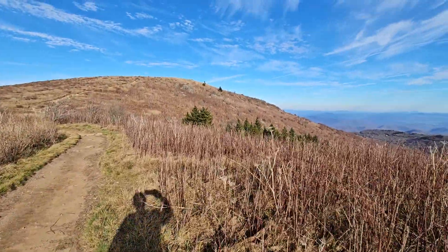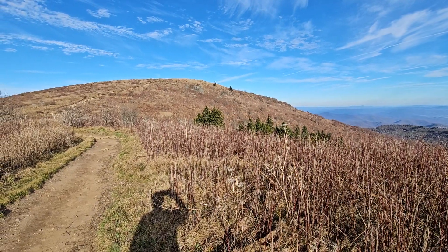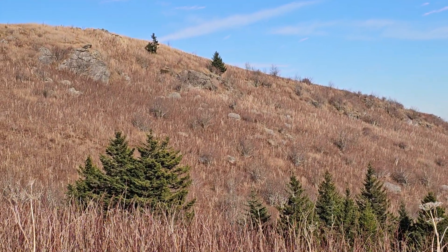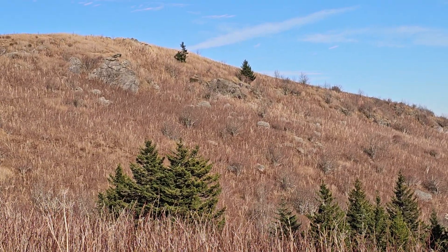Look — I mean, it's brown and it's dead and dormant, but look at the side of that. Look at this side of Black Balsam Knob.